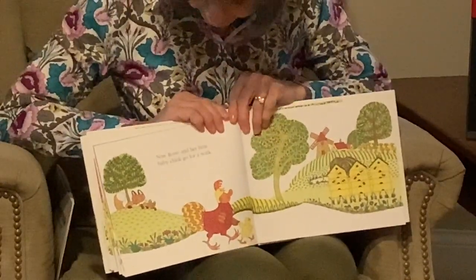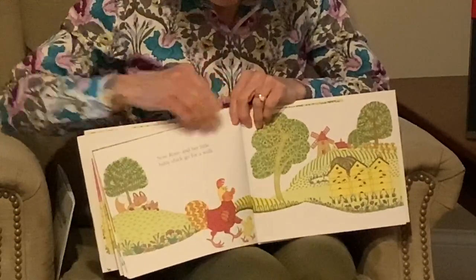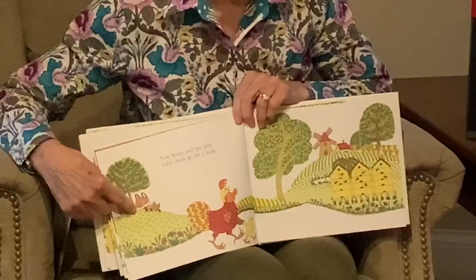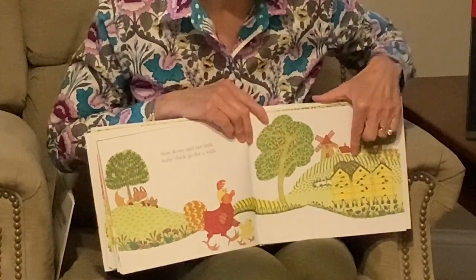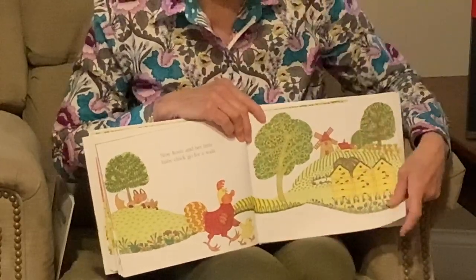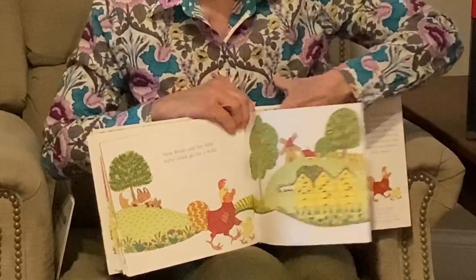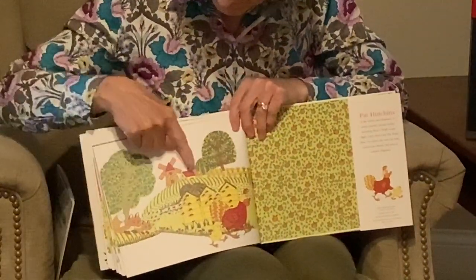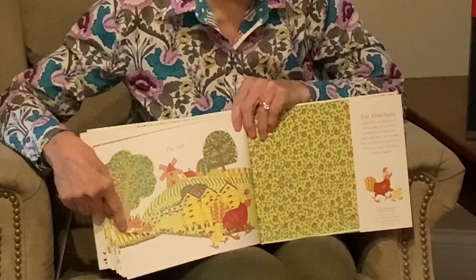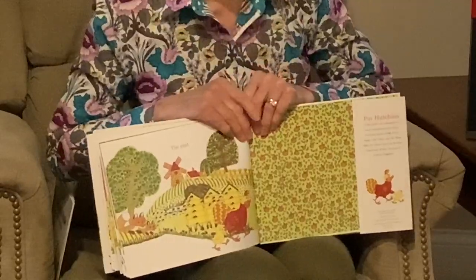Now Rosie and her little baby chick go for a walk, wing and wing. Who else is going for a walk with them? The foxes! And look where they're heading — uh oh. Now the last time Rosie walked under that beehive, what happened? They're fine, but what are the bees going to do? Do you think they remember those foxes? And that's the end!